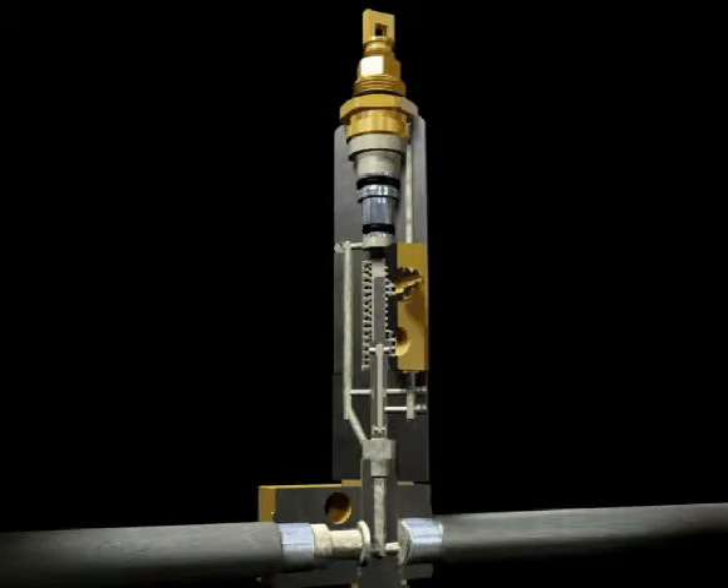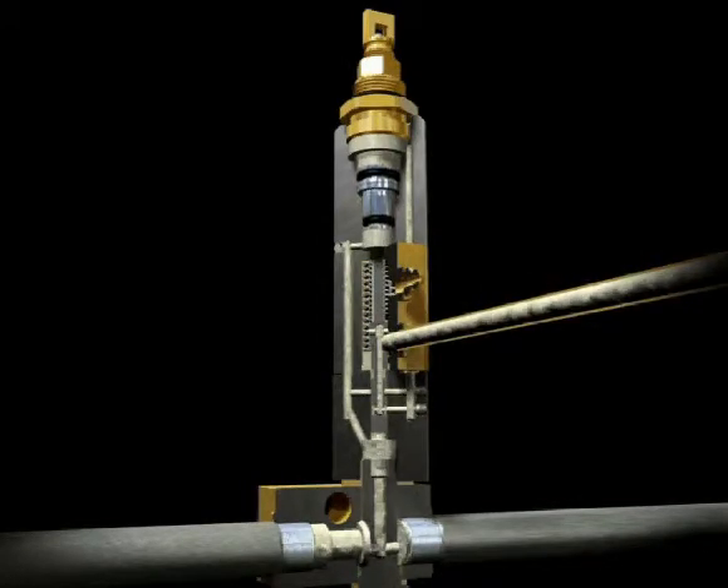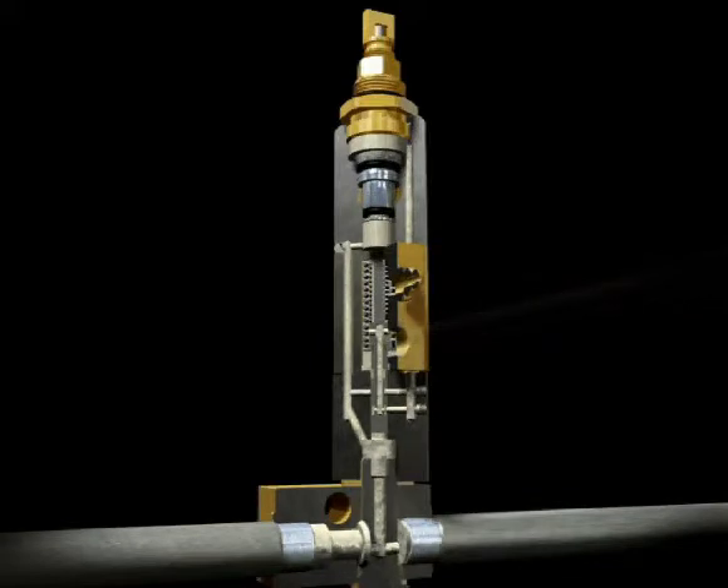As supply line pressure continues to build, the slide valve closes the flow to the upper side of the piston and simultaneously opens the port to allow lubricant to flow out of the injector to the bearing. The measuring piston will dispense lubricant until the indicator pin hits the stop in the adjusting screw.